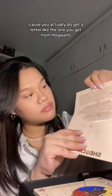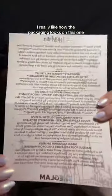There's a Harry Potter themed makeup collection — it's so cute because you actually get a letter like the one you get from Hogwarts. I really like how the packaging looks on this one. This is a Herbologist lip balm.